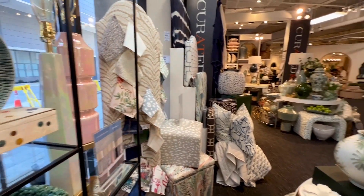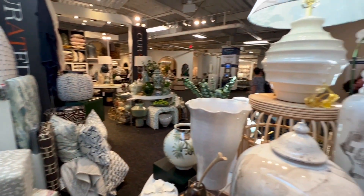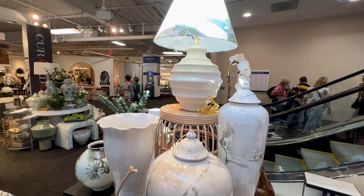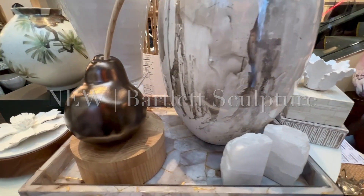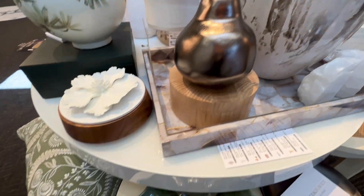Directly behind was a display of soothing neutrals — whites, blonde woods, and softer tones and textures. Shown here is a whimsical new sculpture, a bronze pair with a natural wood stem. This is the smaller of two sizes available.